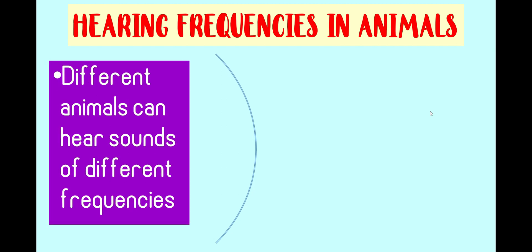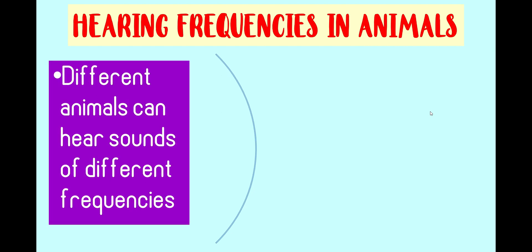Each organism has a different frequency of hearing. Sea lions may be able to hear sounds from 450 to 50,000 Hz of frequencies. Meanwhile, dolphins may be able to hear sounds from 40 to 100,000 Hz of frequencies. A dolphin does not have an external ear opening, but instead has a small opening behind the eye, which is not connected to the middle ear. The voice is transmitted to the inner ear by the fat lump located in the lower jaw and various bones in the skull.